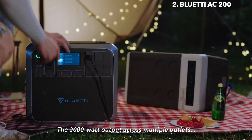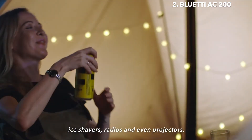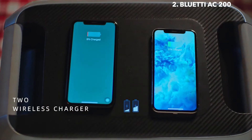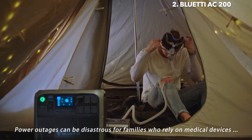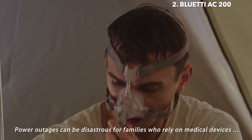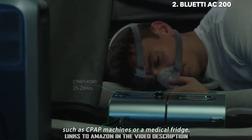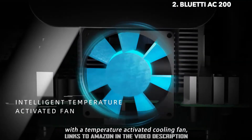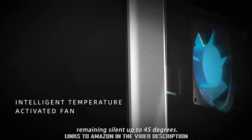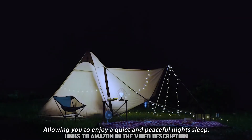The 2,000-watt output across multiple outlets gives you more access to blenders, pellet smokers, ice shavers, radios, and even projectors. No need for noisy gas-powered generators. Power outages can be disastrous for families who rely on medical devices such as CPAP machines or medical fridges. Keep quiet throughout the night with a temperature-activated cooling fan, remaining silent up to 45 degrees, allowing you to enjoy a quiet and peaceful night's sleep.